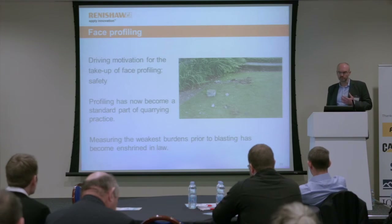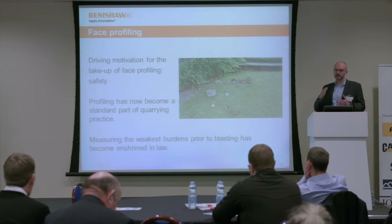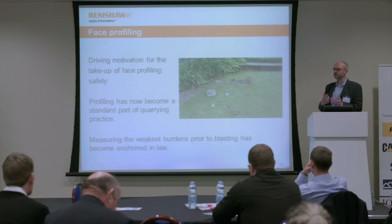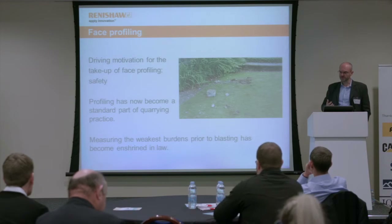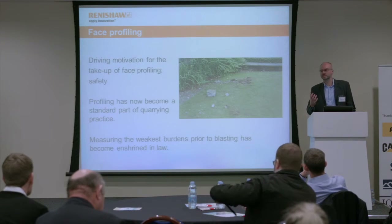The main motivation for the take-up of this technology was safety. The more information you have about the geometry of the face and the relationship of the face to the holes, the more control you can get over the whole fragmentation process. For that reason, profiling has become absolutely standard in the UK. Beyond this, it's not just safety — there are cost implications to making sure you have this information before you carry out your fragmentation. These benefits are much discussed and well-known, but rarely are actual values put on the improvements that can be introduced when this is done correctly and thoroughly.